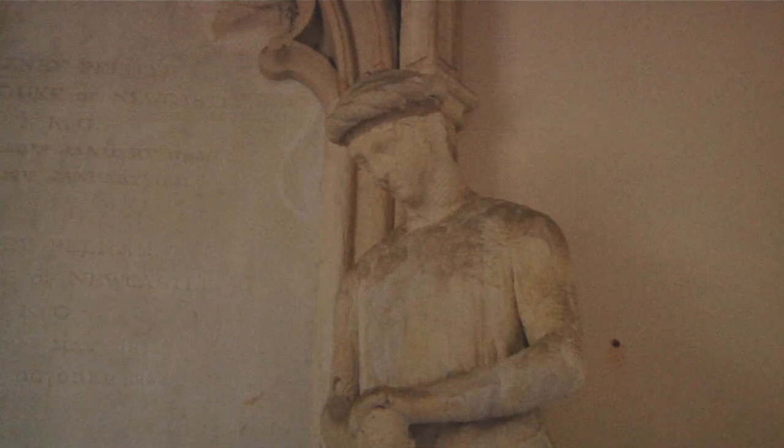The twins Georgiana gave birth to: the little girl was stillborn and therefore not named. The little boy, who lived only a matter of days, was named George after his mother.